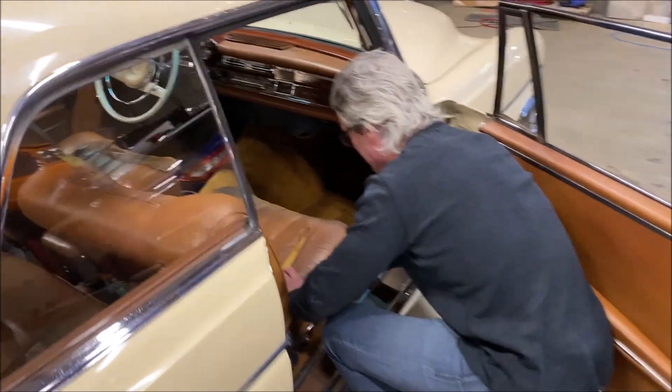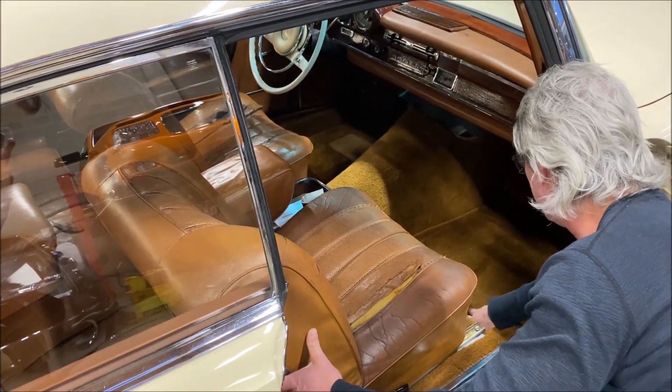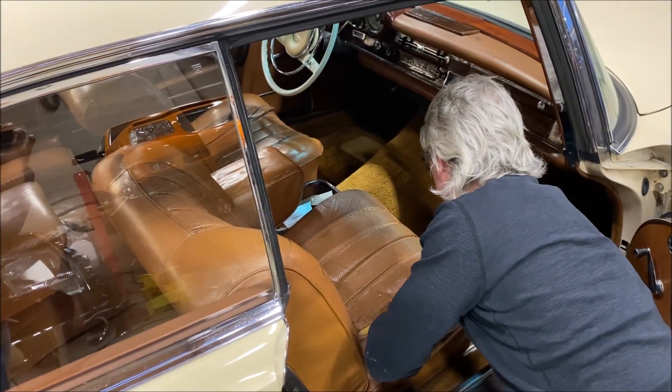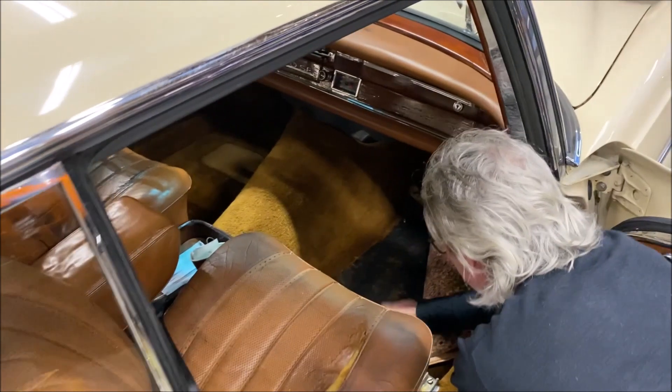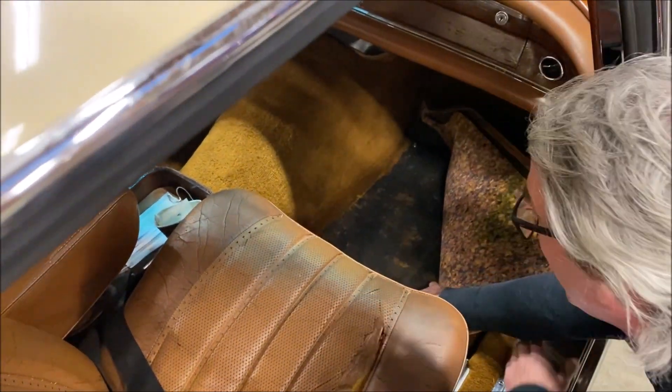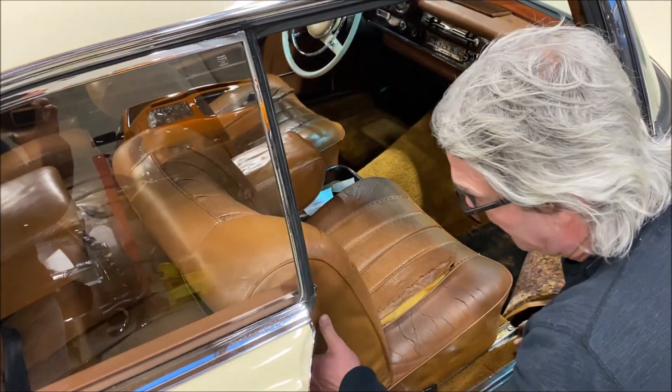Seat rails inside the car — everything's solid. I think this is all carpet up. Here are the floors — you've got some insulation here a little bit, but everything is super solid. Again you've got a bit of the wearing of the leather.